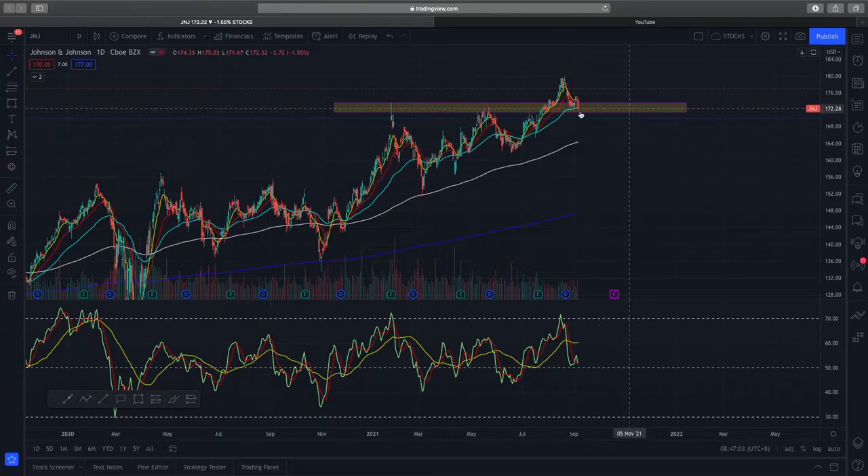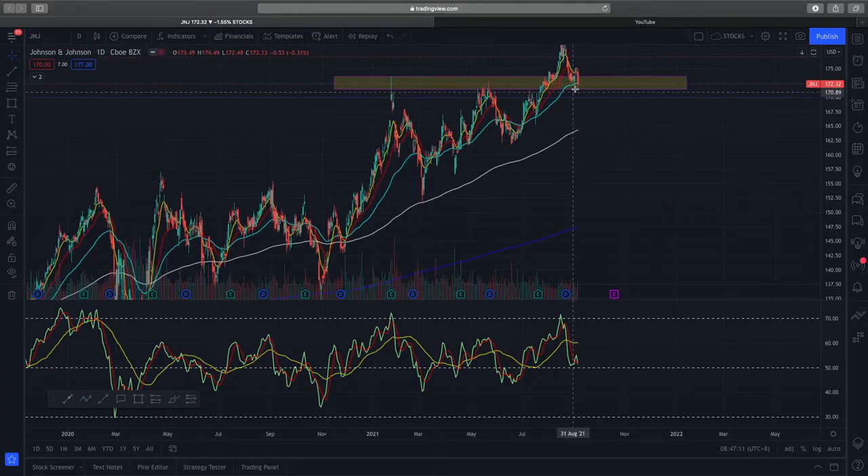This support zone is newly formed — it used to be resistance, and we can look to see how well price action will react to it. Within this support zone, the 50-day EMA comes in as a nice support as well, and you can see it held up price action here.